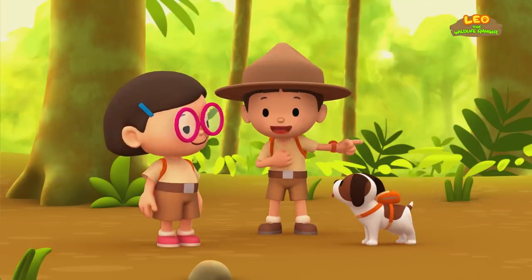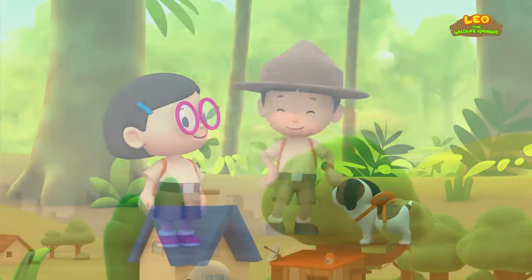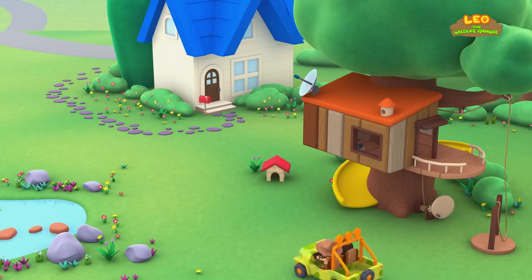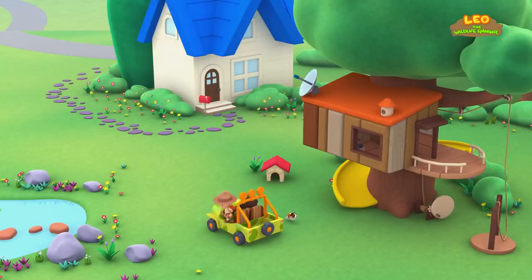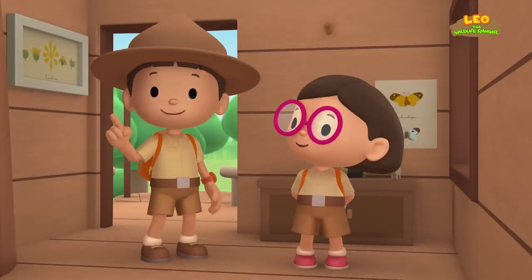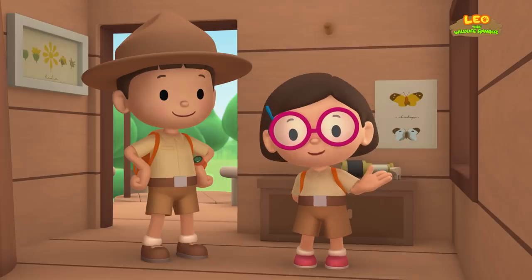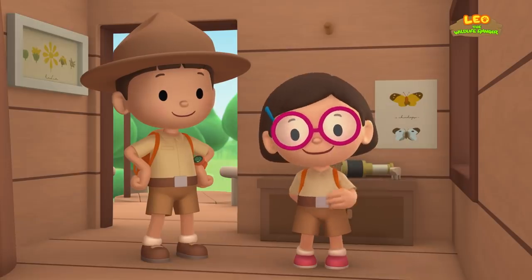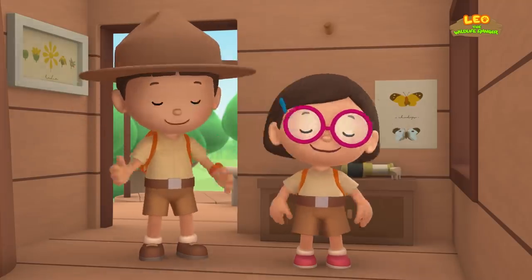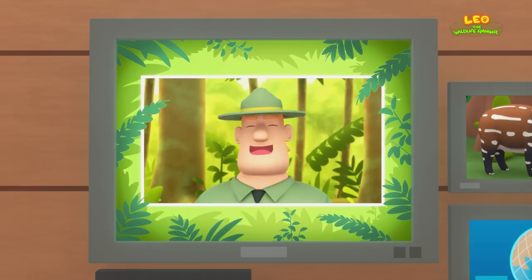We did it! We found the baby tapir's mother! Great work, everyone! We found a baby Malayan tapir in our garden. We learned that the Malayan tapir lives near riverbanks with lots of shade! So we went to the rainforest and brought it back home to its mother! Good job, children! You did it! You are amazing wildlife rangers!